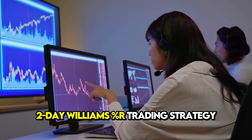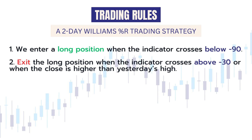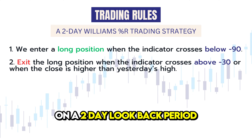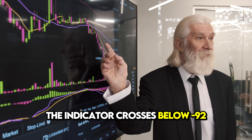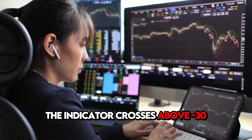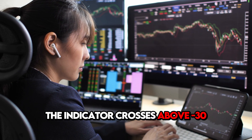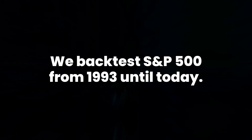Let's look at an example of a two-day Williams Percentage R trading strategy. We use the following trading rules on a two-day look-back period: first, we enter a long position when the indicator crosses below minus 90; second, we exit the long position when the indicator crosses above minus 30, or when the close is higher than yesterday's high.